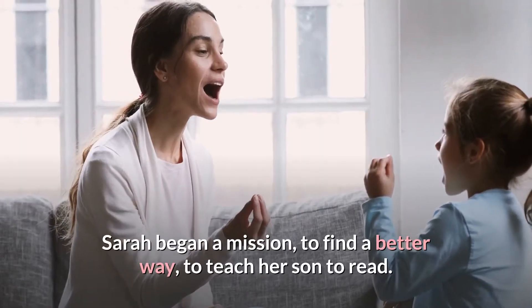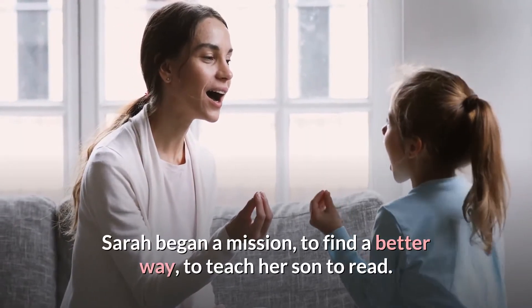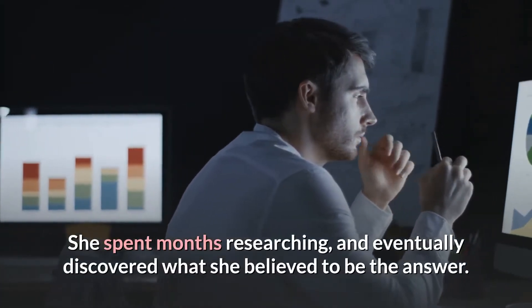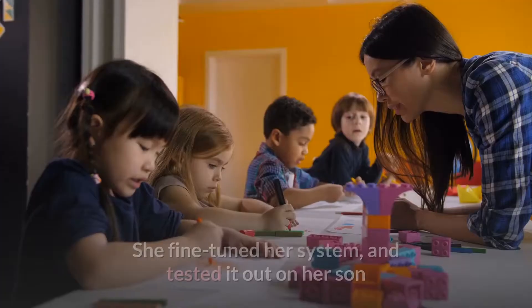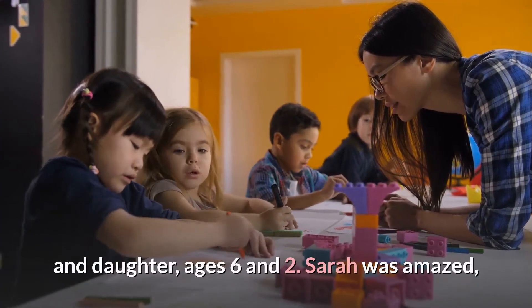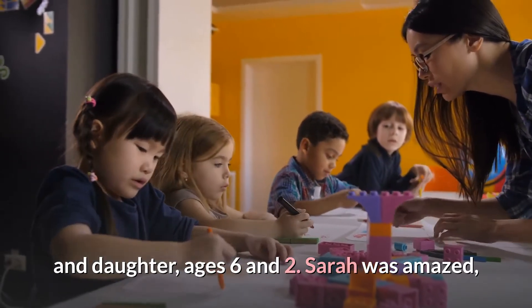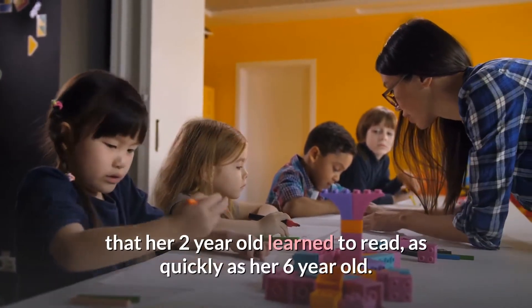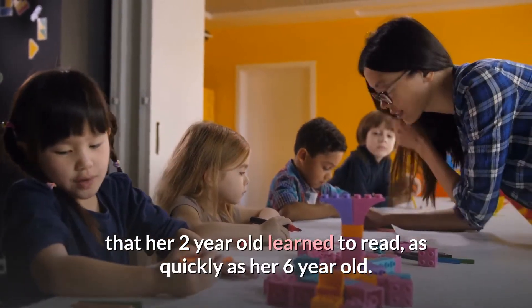Sarah began a mission to find a better way to teach her son to read. She spent months researching and eventually discovered what she believed to be the answer. She fine-tuned her system and tested it out on her son and daughter, ages 6 and 2. Sarah was amazed that the system worked for both of them, and even more amazed that her 2-year-old learned to read as quickly as her 6-year-old.